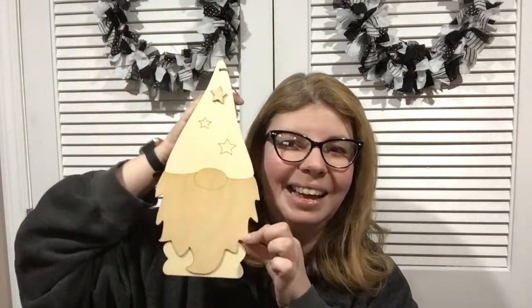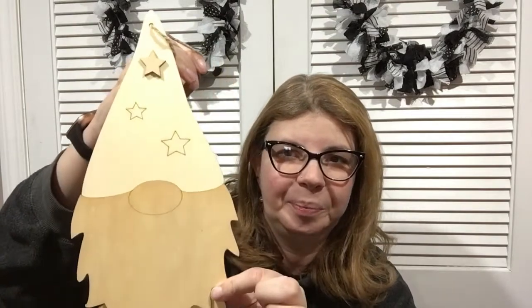In my last haul I showed some gnomes, but I hadn't found the bigger ones with the stars — I found one today and picked it up. He's cute. You can paint him however you like; his beard is a separate layered piece, really cute.